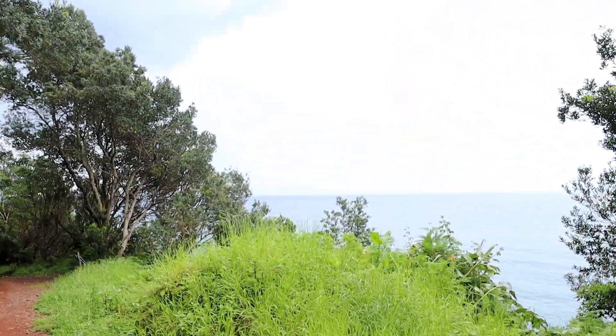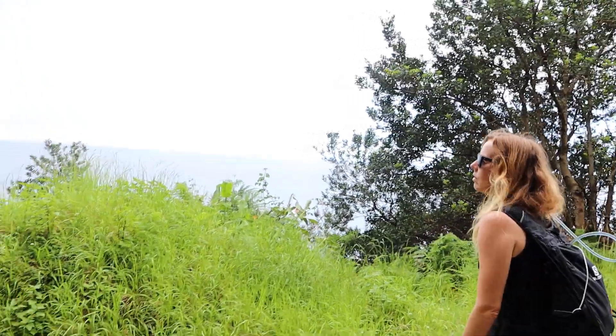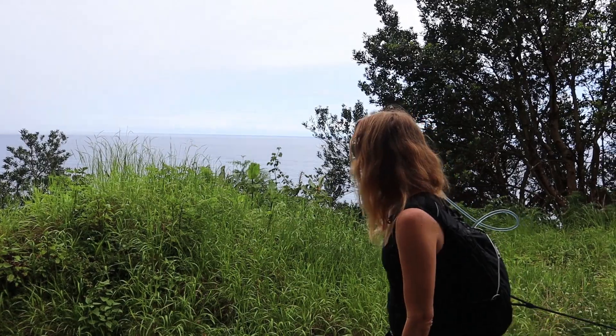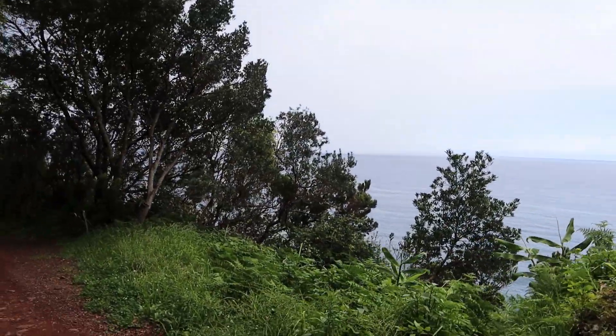I think this is paradise on earth. It can't be more beautiful than it is right now. I don't think anywhere in the world can be more beautiful. Now we might get wet. But I'm already drenched in sweat.